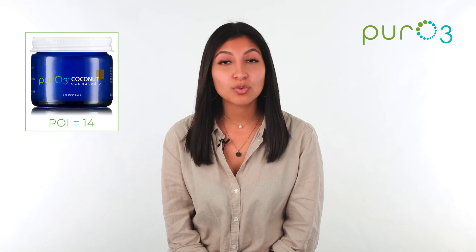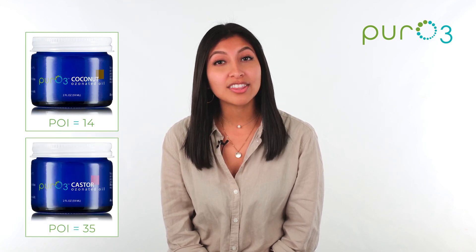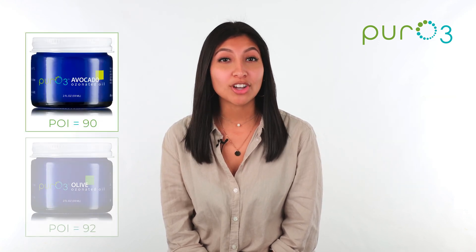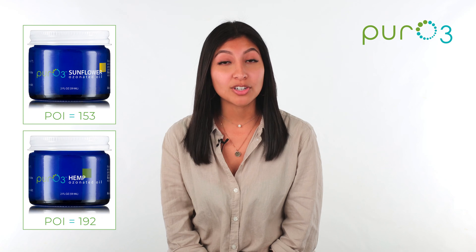How do our ozonated oils stack up when we take all of this into account? Coconut is the most subtle at 14, which is ideal for sensitive skin. Next comes castor at 35, then jojoba at 39. Mid-strength oils include avocado at 90 and olive at 92. Our highest strength oils are sunflower at 153 and hemp at 192.